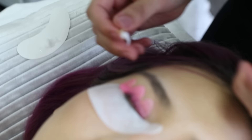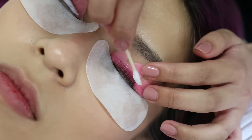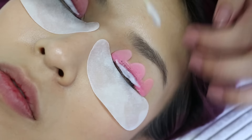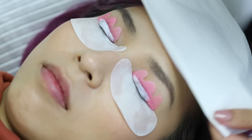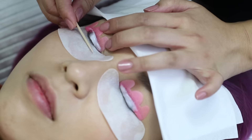Next, she applied a neutralizer solution. This helps to stop the perming process and also helps to condition the lashes. The neutralizer was left on for another 9 minutes, and after that, the neutralizing solution was removed.